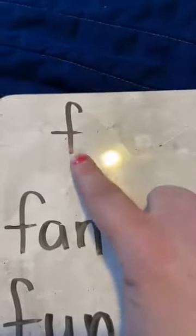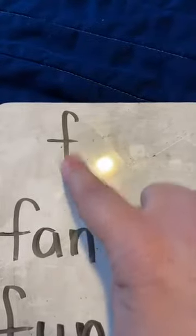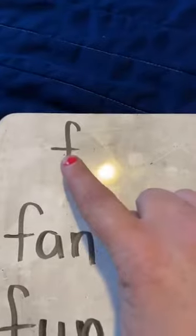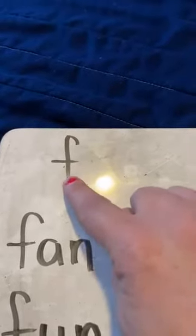All right. The first one that I have is the letter F. This is the letter F. How I like to say that this is the letter F. The F says F. The F says F. This is the way the letter F says F.